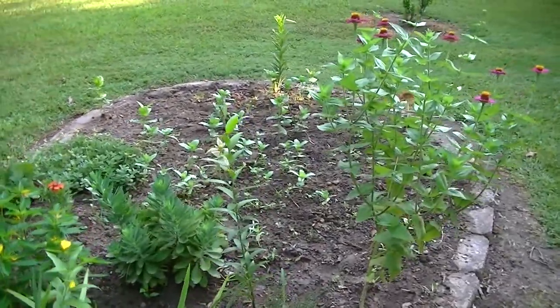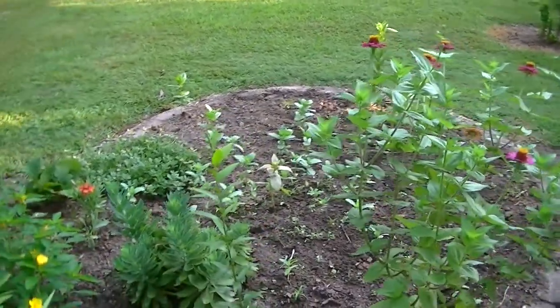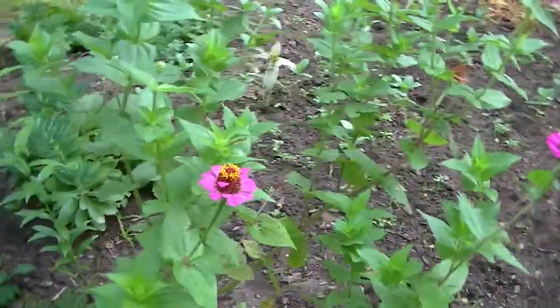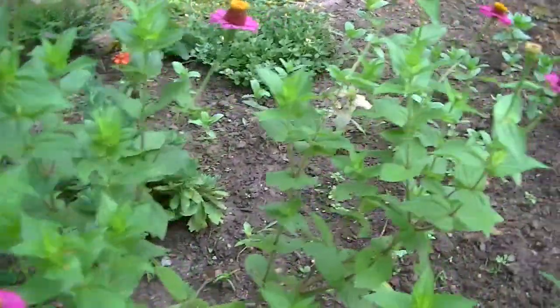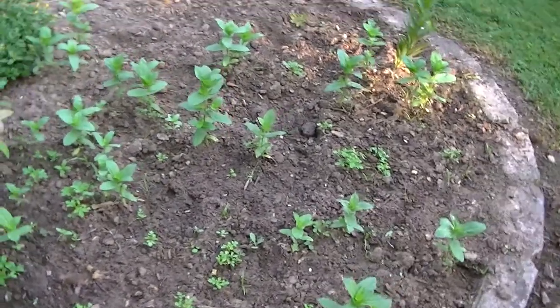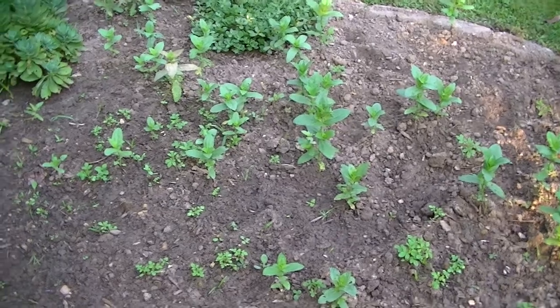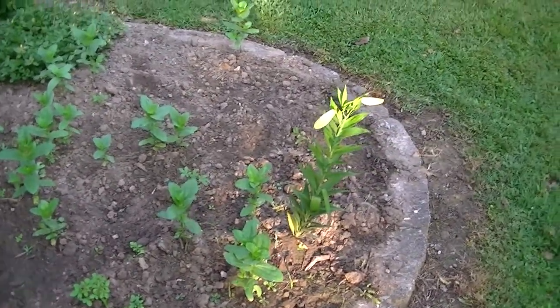Some others are coming along but they haven't grown as much as that one. There are some more little flowers and pretty little things. These are some annuals that are replanting themselves and they'll be back out in a month or so.